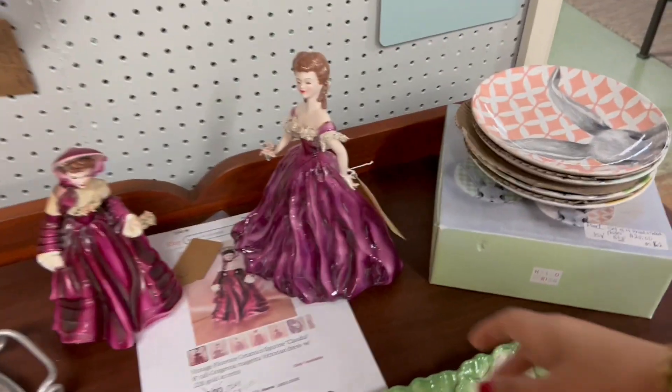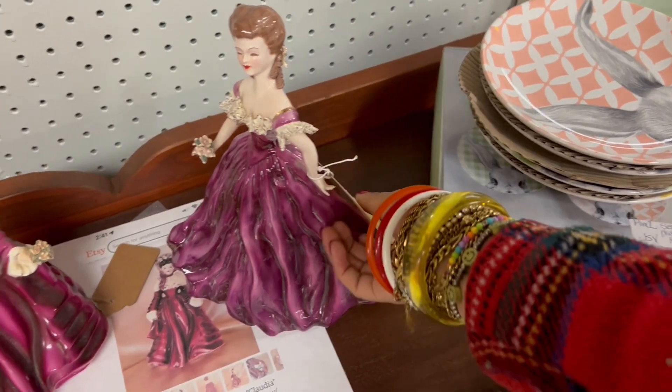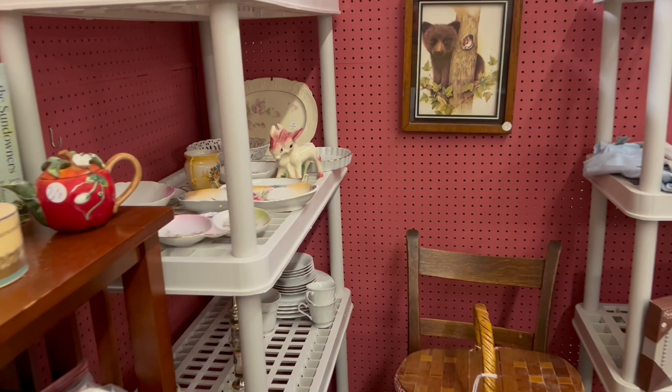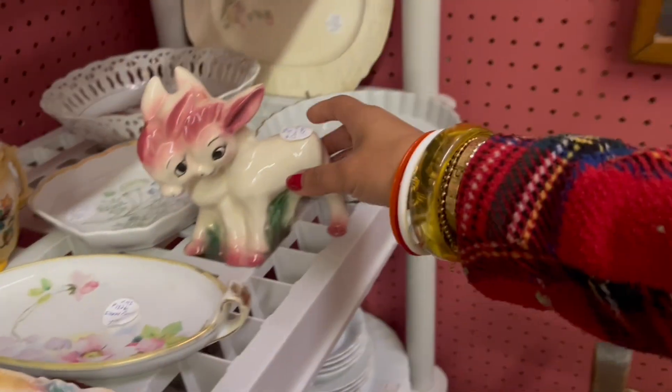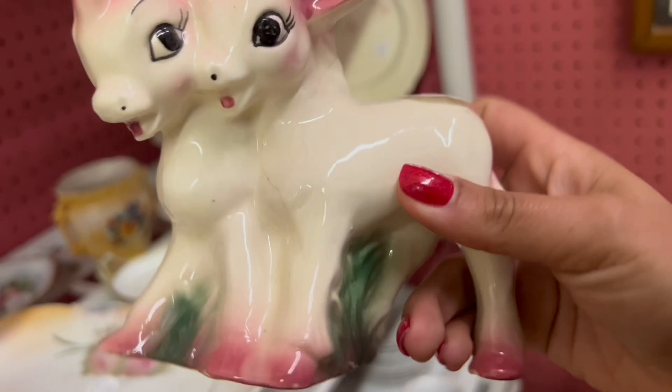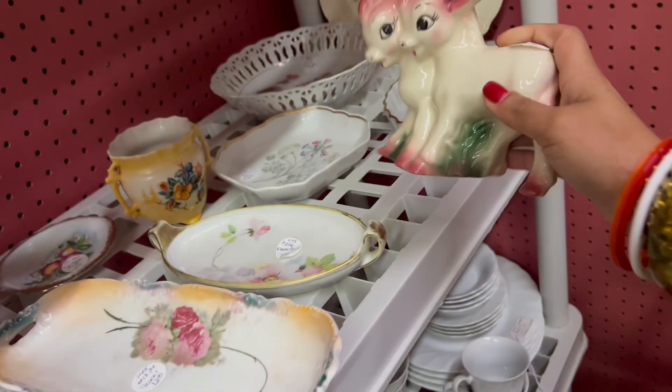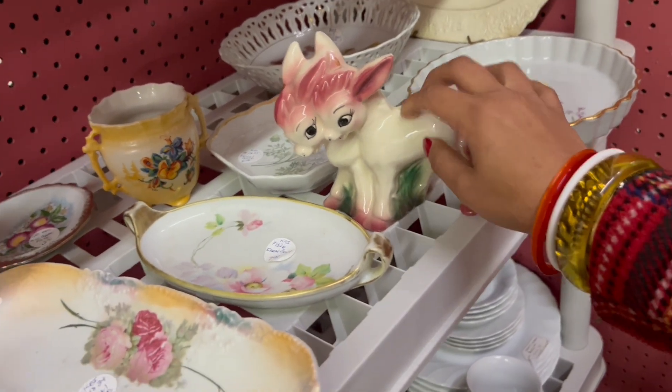So I'm not going to mess with those. This is really pretty too — California pottery. I have to know what these pink donkeys are; they're so cute. $12 — it's a planter. Oh dang, but it's cracked. That is so cute. What a bummer.